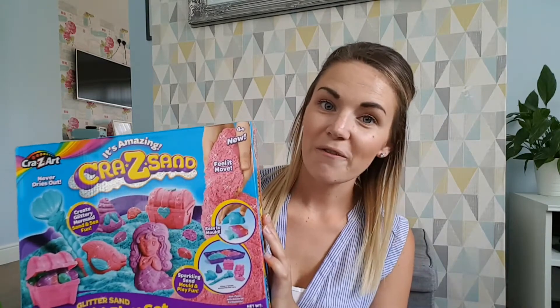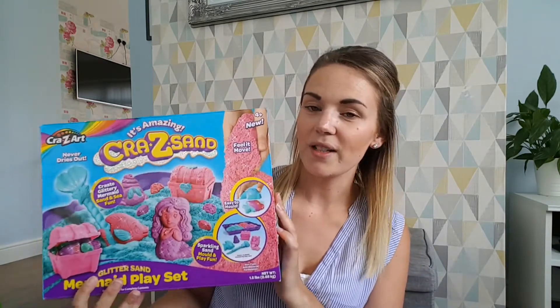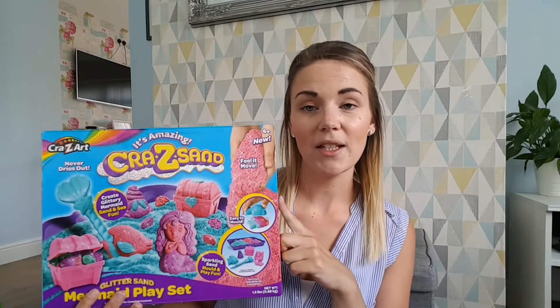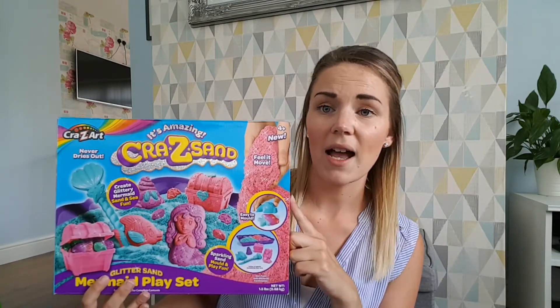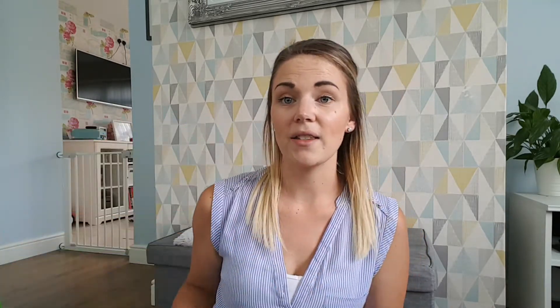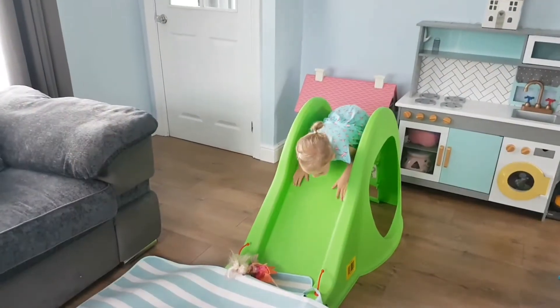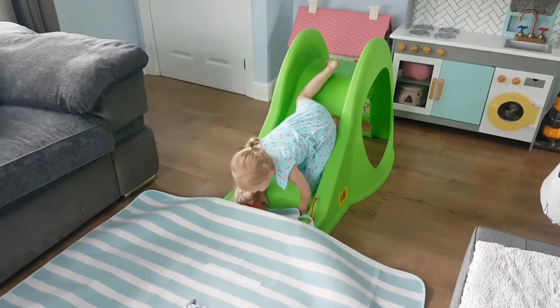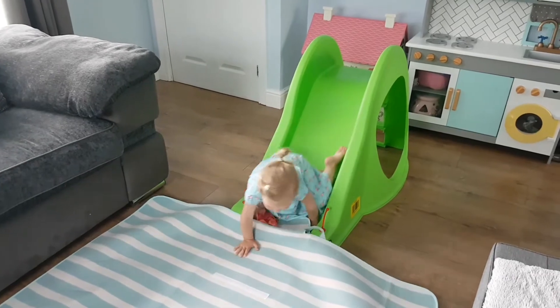It's also got a great formula — no staining and very easy to clean up. So this is a firm favourite because it is not messy and is so much fun. We picked this up in Argos as part of a two-for-£30 deal. The other part of that deal was a toddler slide. I'll show you a little clip of it — it's only a very small slide, comes already built so it doesn't need assembling.